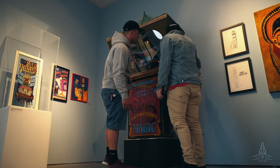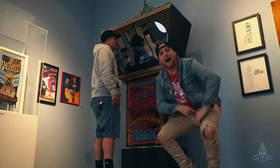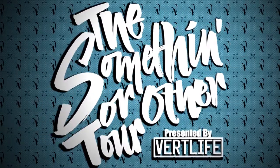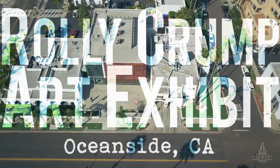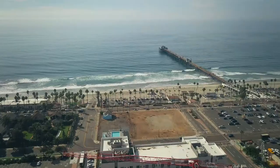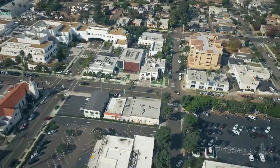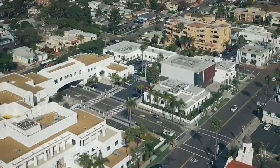Gypsy Wagon, based on Rolly's original concept art for the Museum of the Weird. Welcome to the Something or Other tour. We're here at the Oceanside Museum of Art in Oceanside, California.